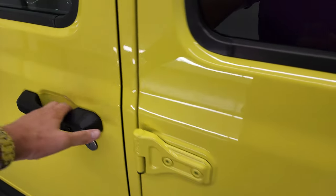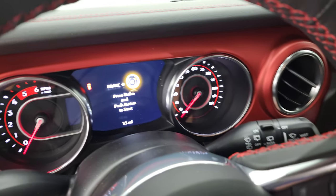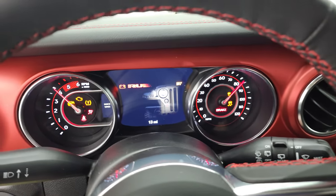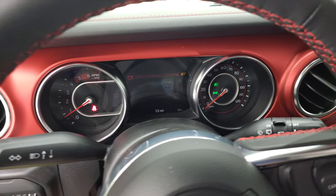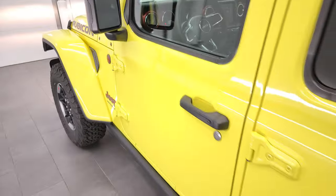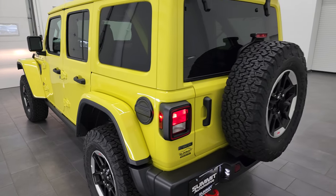I'm going to start it up and we're going to take one final walk around the vehicle with the lights on and it running, so you can get a really good feel for the color with the lights on. You can hear that EcoDiesel — it's really quiet.